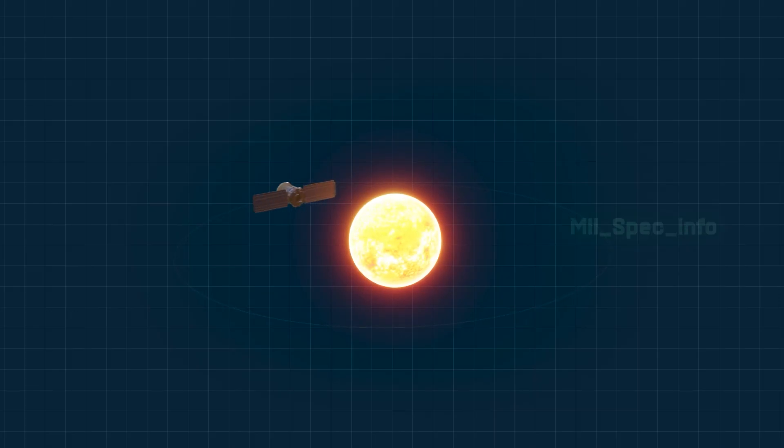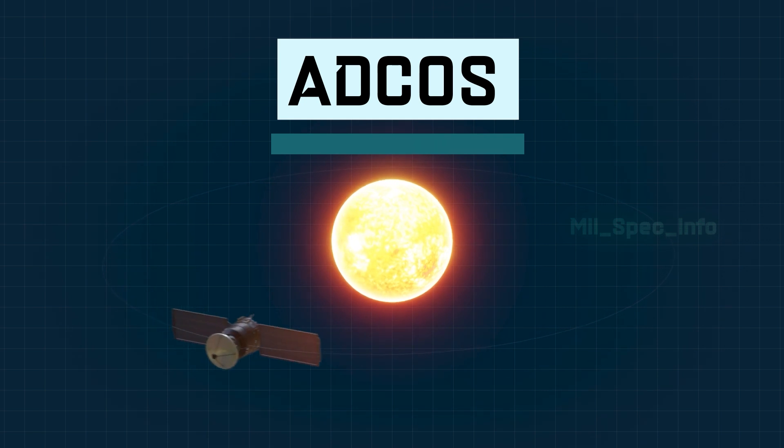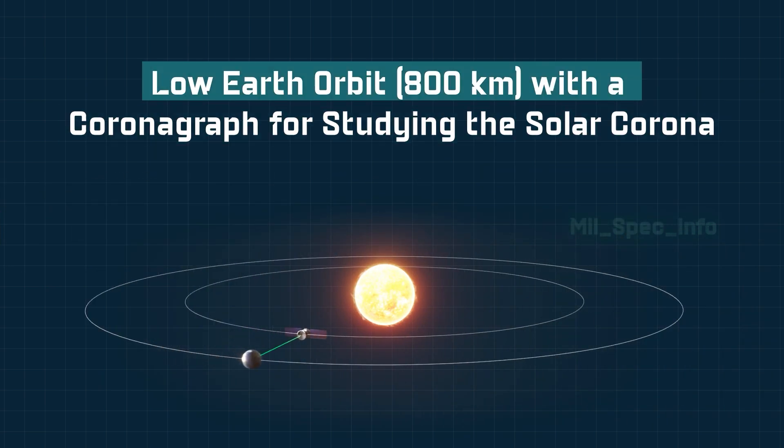The Advisory Committee for Space Sciences, ADCOS, conceptualized Aditya in January 2008. Initially, it was planned to be a small satellite weighing 400 kilograms (880 pounds).